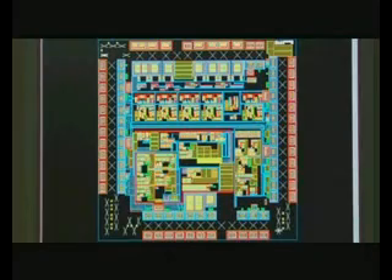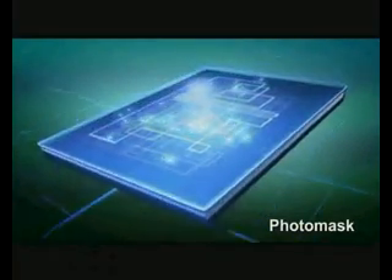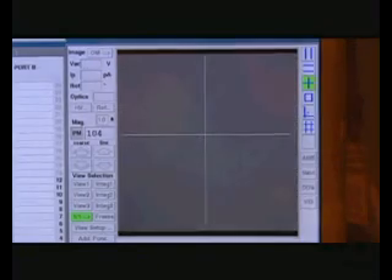IC design engineers first use computer-aided design systems to lay out the patterns for each circuit of the IC. By using electron beams or lasers, these patterns are then transferred to photomasks. The number of photomasks required usually depends on the complexity of the design and the process technologies. Generally, it requires at least 20 to 30 layers of photomasks, and the alignment between each layer must be very accurate.